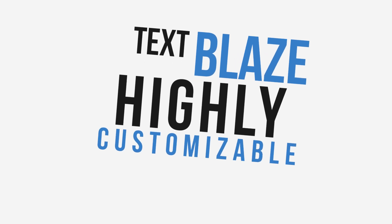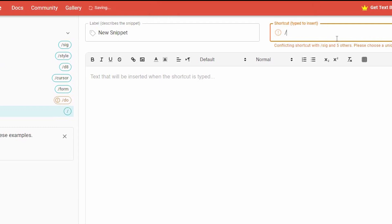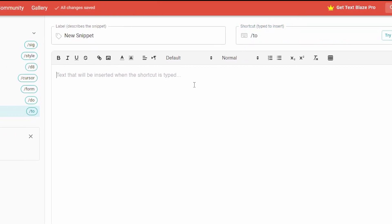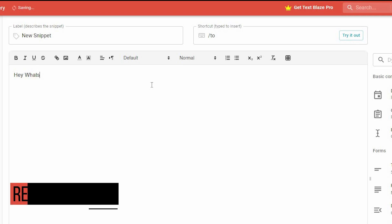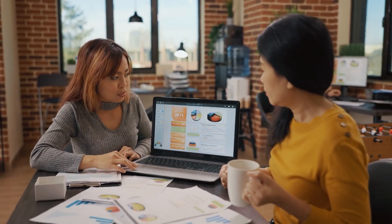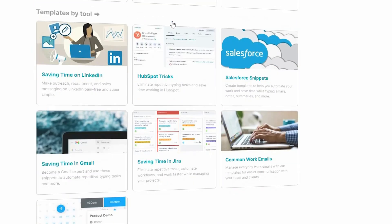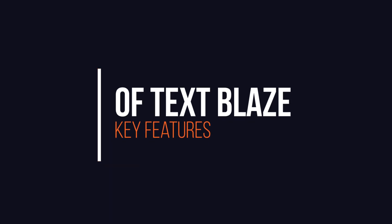Text Blaze is highly customizable, so you can create snippets for specific tasks or use it to automate entire workflows. You can even use variables and advanced features like conditional logic to create more complex snippets. By automating repetitive tasks, Text Blaze can help you work more efficiently and increase your productivity. And because it's a cloud-based tool, your snippets will be available wherever you go.